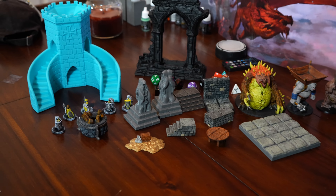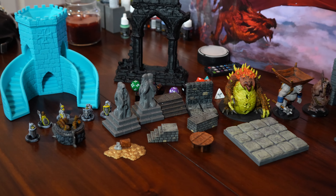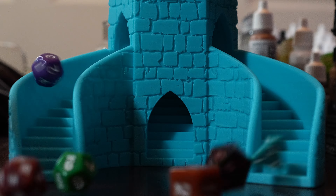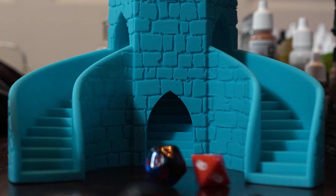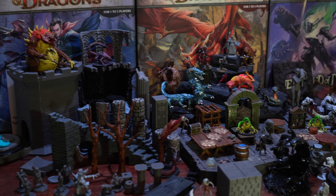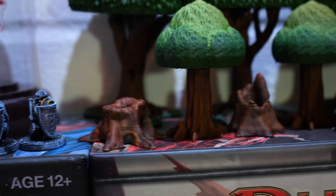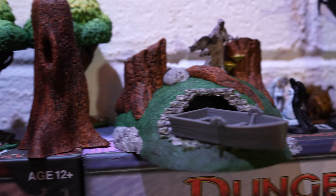Depending on your personality, it may be a pro or a con, but 3D printing is a hobby kind of on its own. If that's something that excites you, if you're looking for a new hobby to add on — that's a pro. Otherwise, it falls into the con if you're not looking for an extra thing to worry about. For me as a dungeon master running my own game of D&D, I find that it's very handy and flexible.